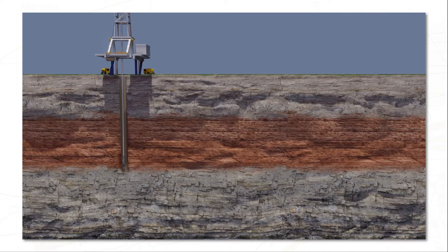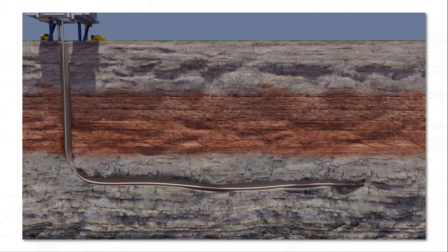When the well reaches 2,500 to 3,000 meters, it turns 90 degrees and extends in a horizontal lateral for about 1.5 kilometers through a compressed black layer — the shale rock formation. Shale layers are not consistent, and directional drilling techniques are used in the lateral to move up and down, left and right, to stay in the formation.